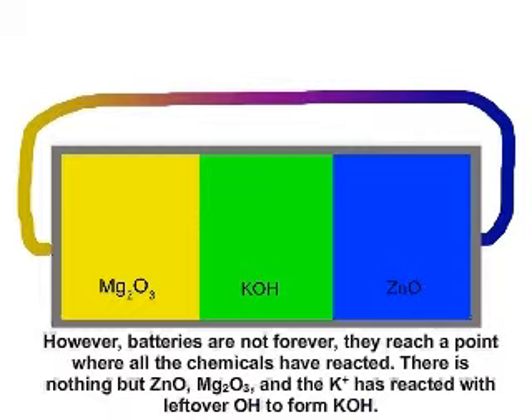However, batteries are not forever. They reach a point where all the chemicals have reacted. There is nothing but zinc oxide, dimanganese trioxide, and the potassium positive has reacted with leftover hydroxide to form potassium hydroxide again.